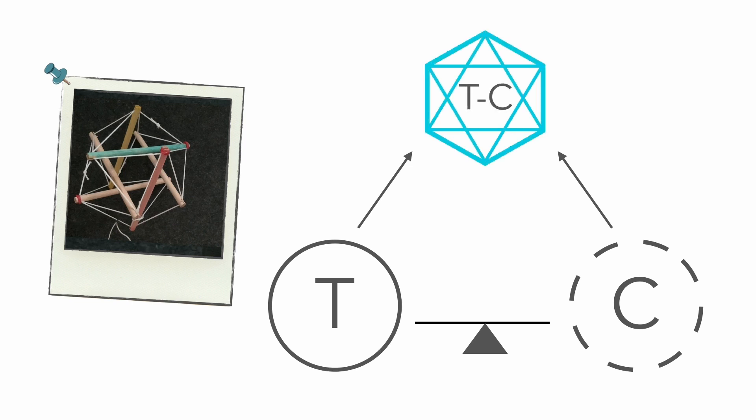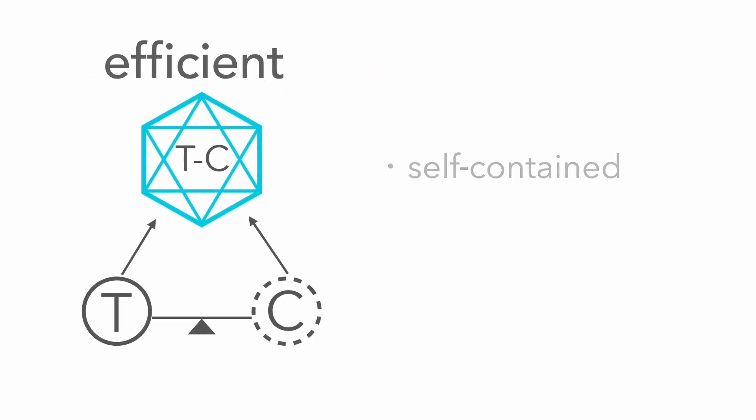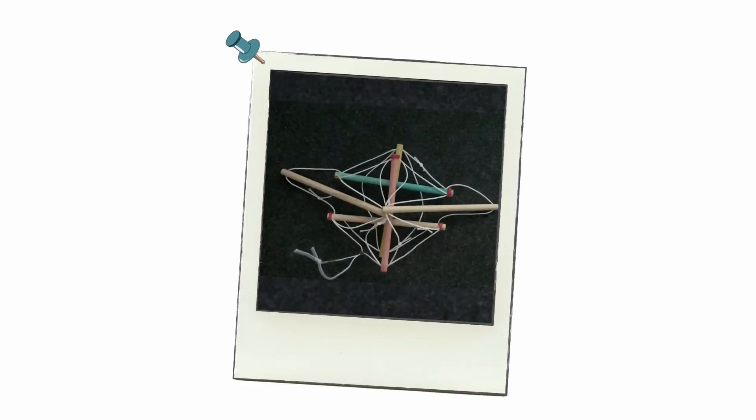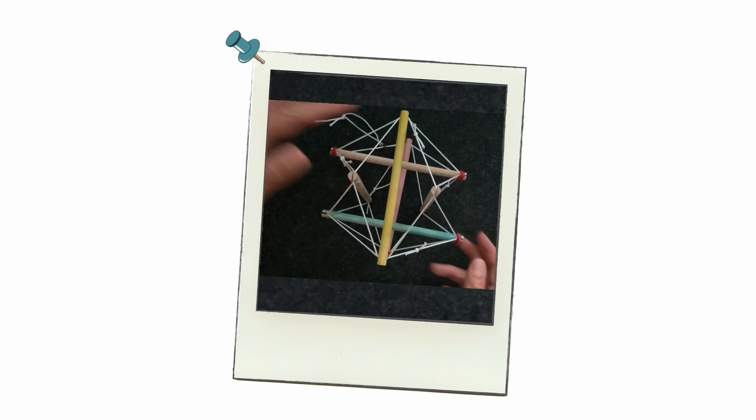The forces of tension and compression are balanced and integrated in such a way that something unexpected emerges: an efficient structure that's self-contained, self-stabilizing, and self-adapting — a tensegrity. What was once a pile of struts and strings now has shape and volume.